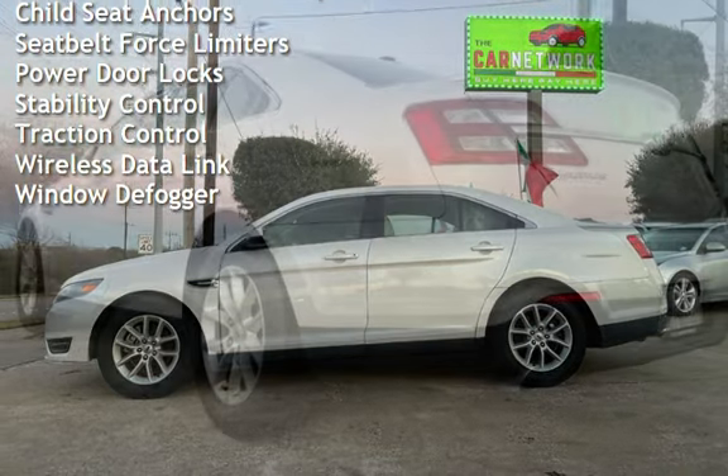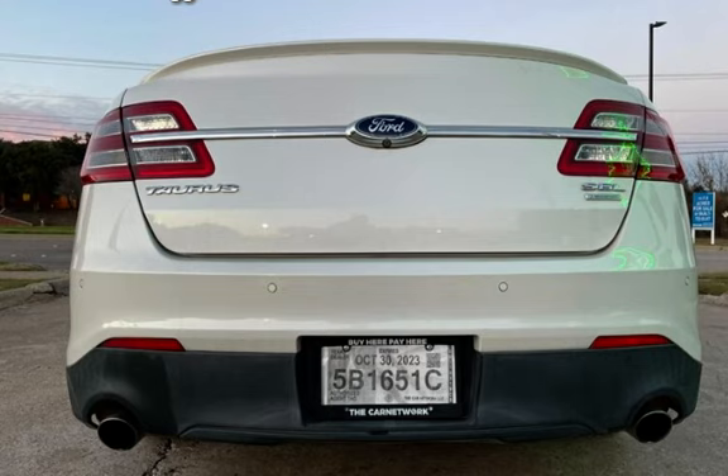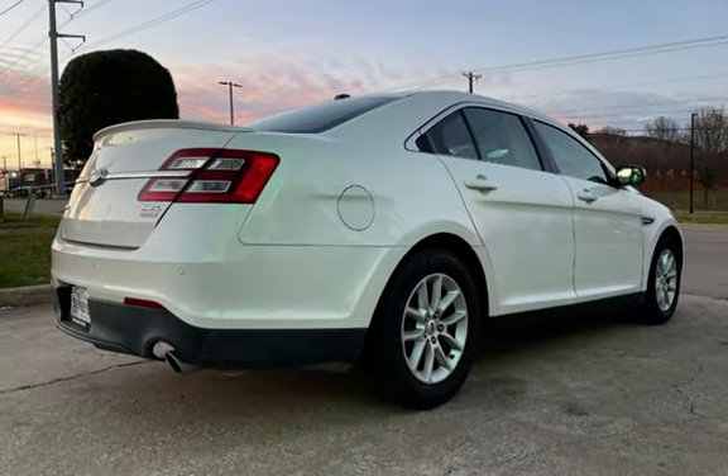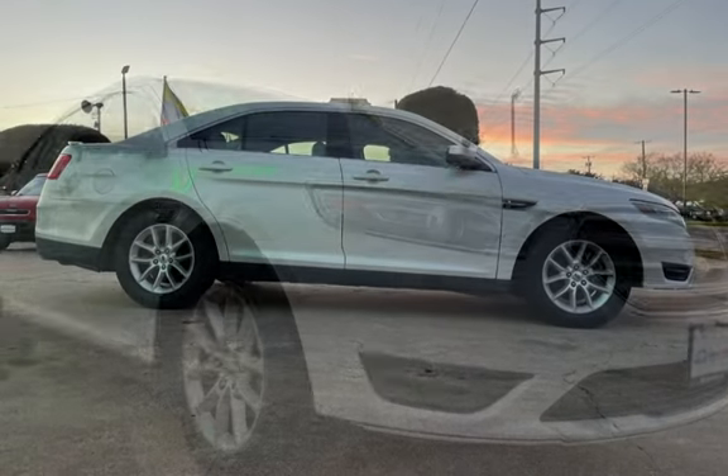Additional features include battery saver, digital odometer, external temperature display, child seat anchors, seat belt force limiters, power door locks, stability control, traction control, wireless data link, and window defogger.